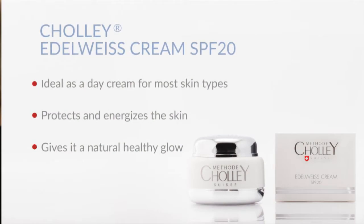As a day cream, Edelweiss can be used by most types of skins. It protects and energizes the skin and gives it a natural healthy glow.